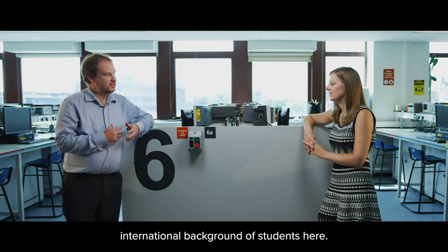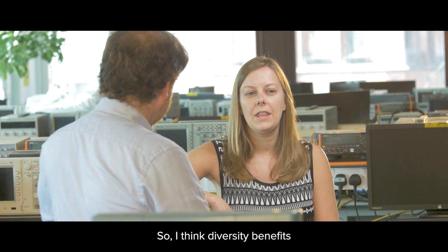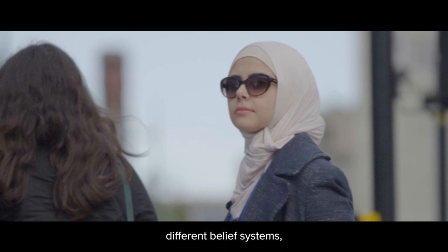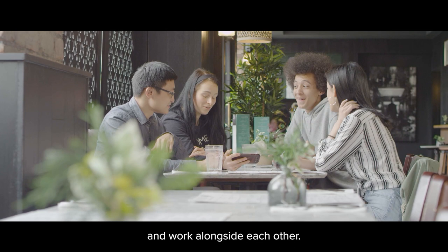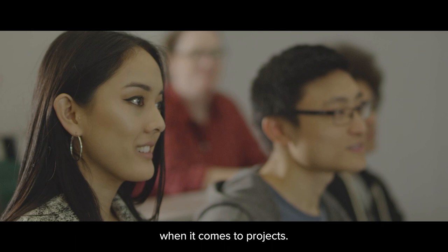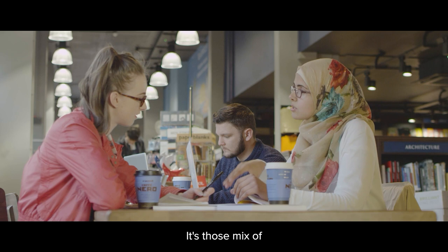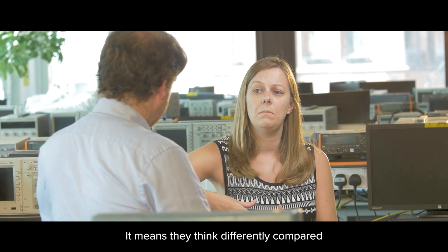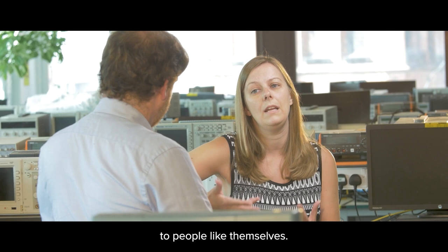We have quite a diverse international background of students here. How do you think that benefits students? Diversity benefits all walks of life, and I think our students get a really good experience when they come to Liverpool because they meet lots of people from different cultures, backgrounds, religions and belief systems, and they all learn to accept one another and work alongside each other. Different backgrounds can have a really interesting effect on projects — not everybody has to think the same. It's that mix of people that keeps us at the cutting edge of technology, both for research and for undergraduates.